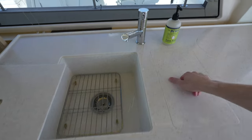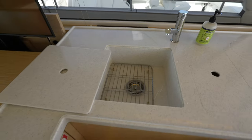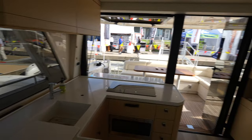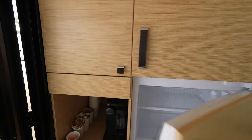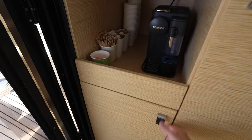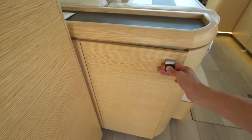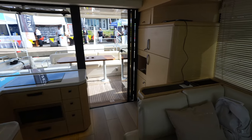You have the double sink right here, and then opposite of this, you have storage overhead. On the other side we have the fridge and freezer, a little coffee bar, and an ice maker. Also in this area you have your breaker panel. It's a pretty well-equipped galley for a yacht of its size.